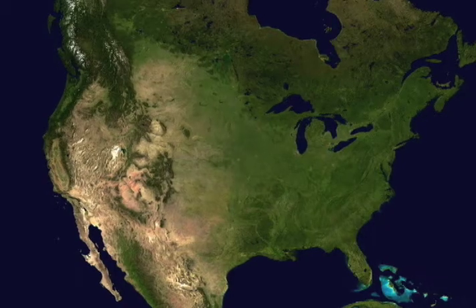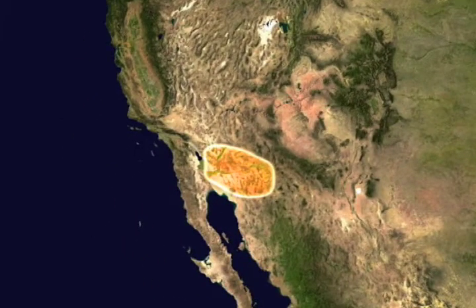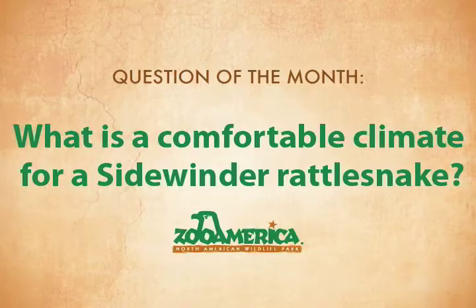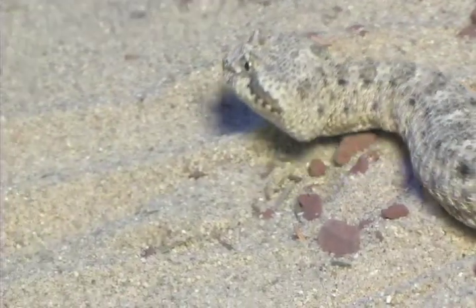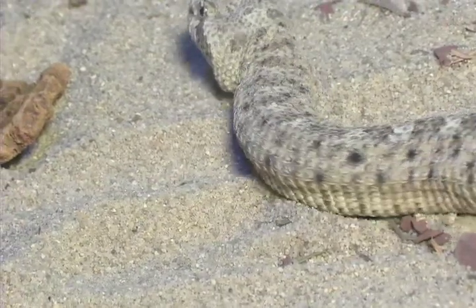Sidewinders are one of the many species of rattlesnakes that can be found in the southwestern deserts of the United States. Sidewinders, just like all snakes, are reptiles, which means they are cold-blooded. That doesn't mean they're always cold — it means they can't control their own body temperature. They can't make their own body heat and they can't sweat to cool off. They depend on their surroundings for their own internal temperature.